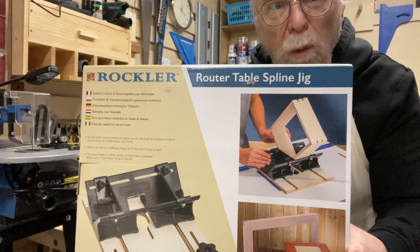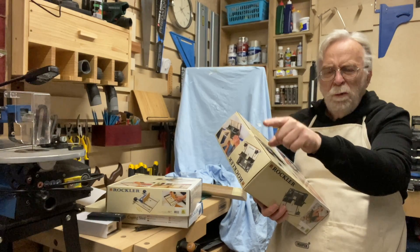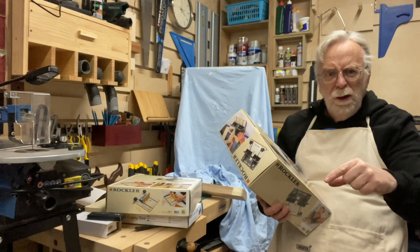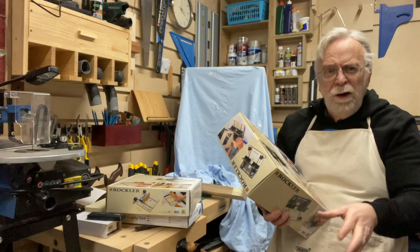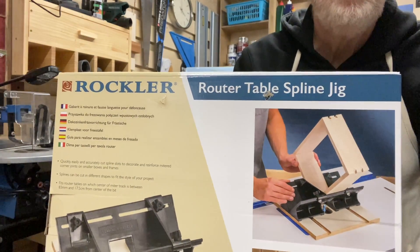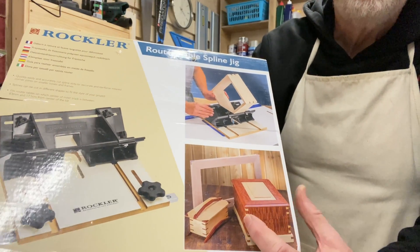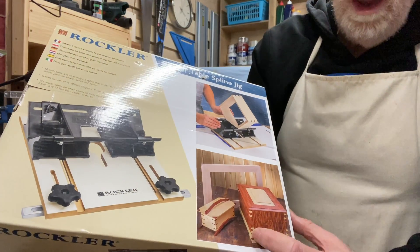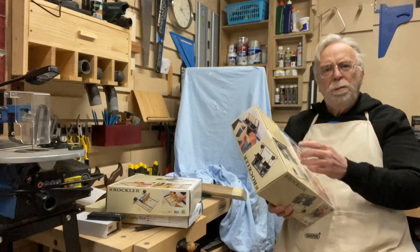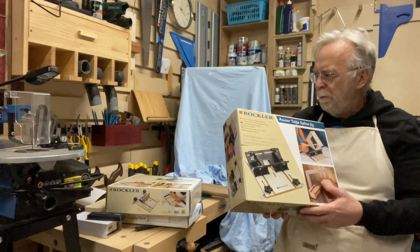The last one is the router table spline jig. When I get going on boxes — once I've done the Rage 5 small parts sled and can do mitres on the ends of box carcassing — the mitre joint needs reinforcing. The router table spline jig is the way to do that, because the mitre joint isn't that strong, and you put contrasting wood splines in. I'll be able to cut the splines on the small parts jig on the table saw and then put the decorative splines in on the router table.